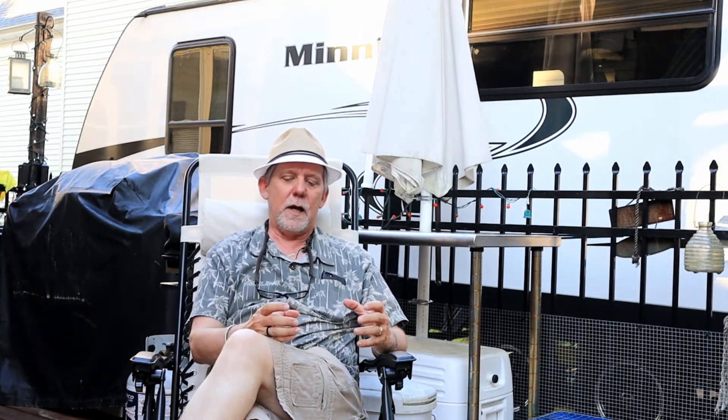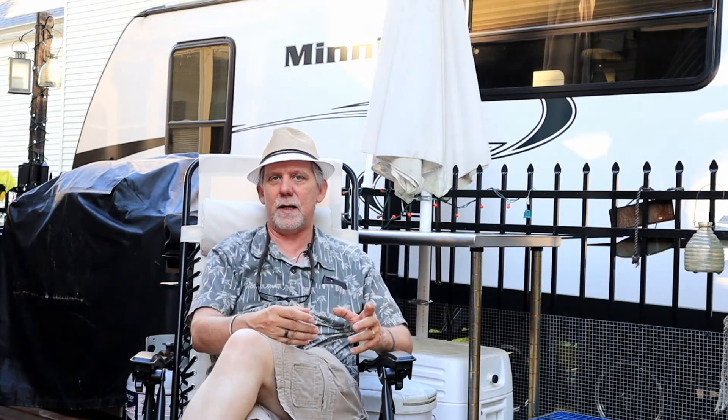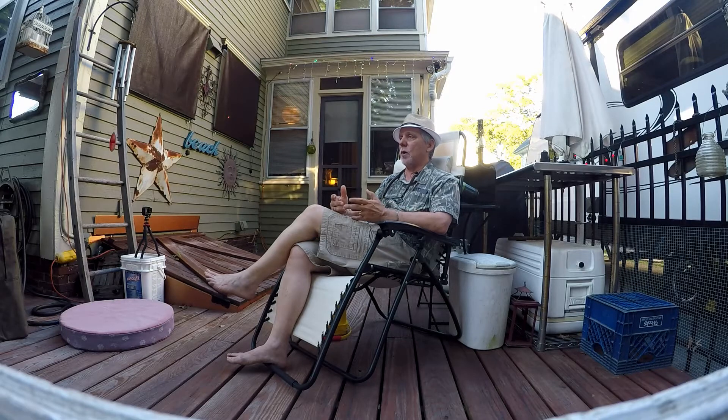A couple of other considerations. If you get a smaller inverter, when you plug in you have to switch between inverted electricity and shore power — there's usually what's called a transfer switch. You could manually do that, or you can install an automated transfer switch. The automated transfer switch is actually built into the Victron MultiPlus inverter that we have, so I don't have to worry about it.